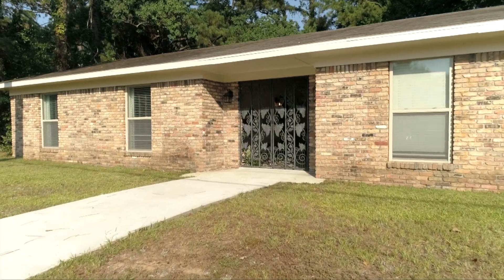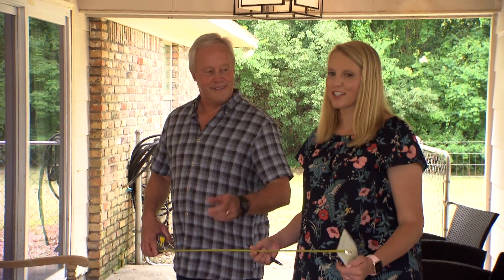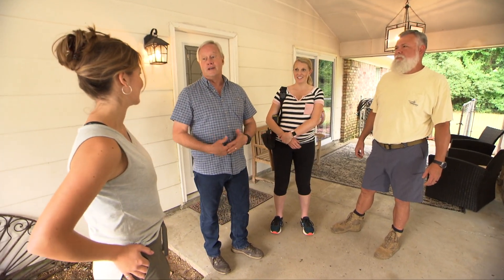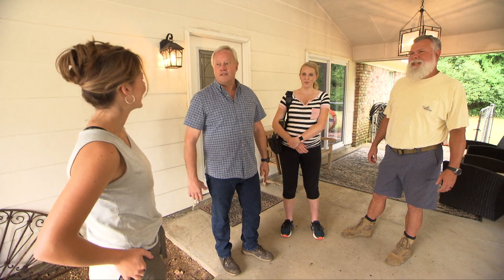When it's time to start work, Delane's dad Tim joins in. He's watched Today's Homeowner for years and is excited to work alongside Danny and Chelsea with his daughter. It's going to be a hot day — they're expecting a hundred degrees — so they'll keep fans going, drink plenty of fluids, and duck inside every now and then.